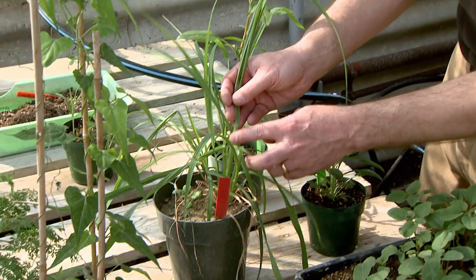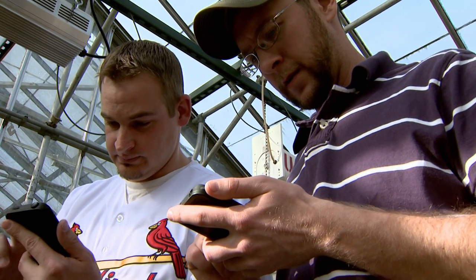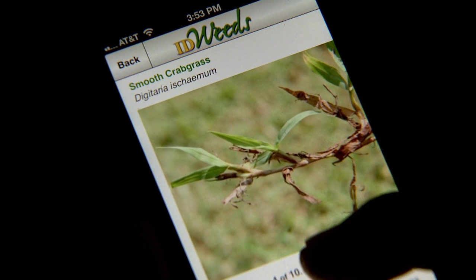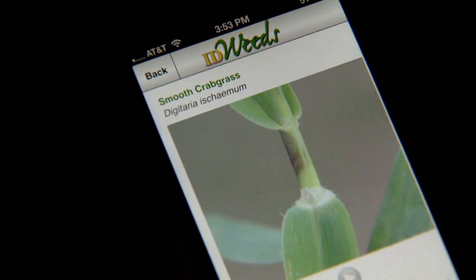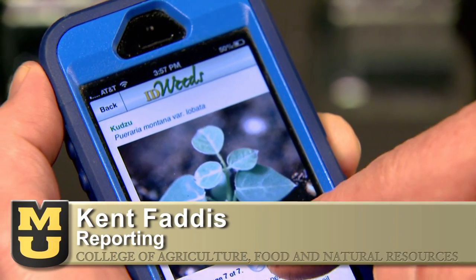The MU Extension weed scientist says the new ID Weeds app has been very popular, averaging 1,000 downloads per week just on Apple devices. The goal of the app is to take the guessing game out of naming weeds. You have to know your enemy — we want to know what weed we're dealing with so we know how to kill it. From the University of Missouri, I'm Kent Faddis reporting.